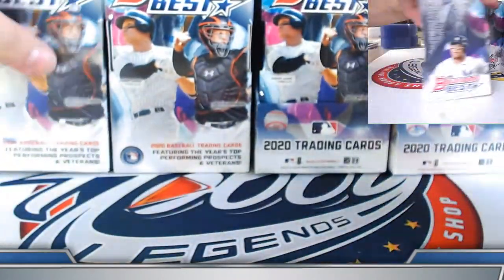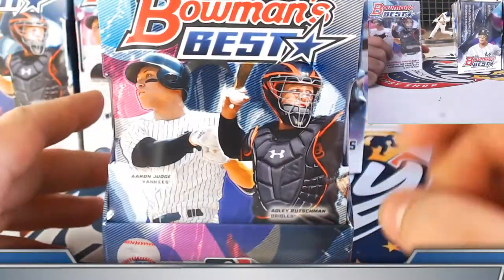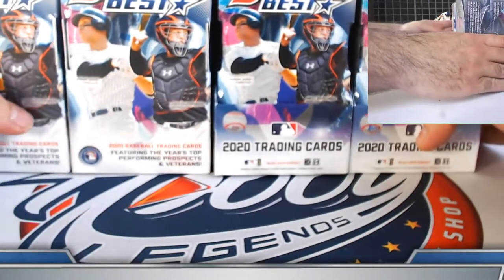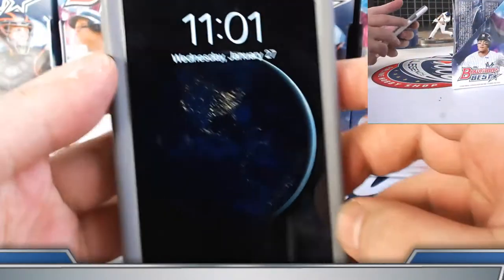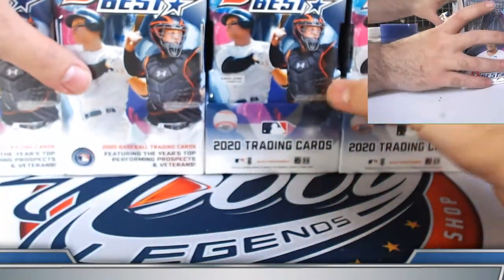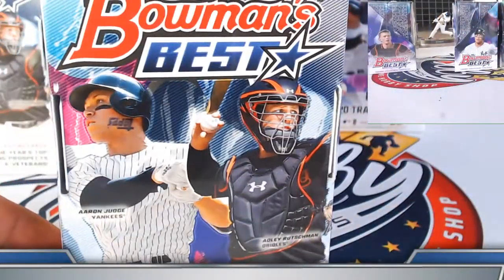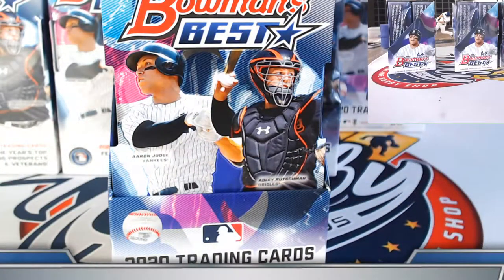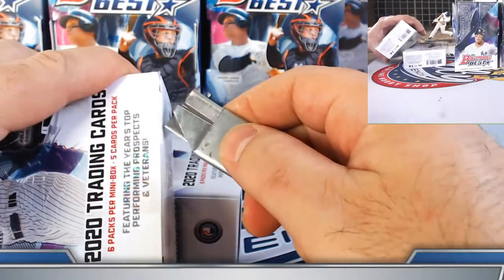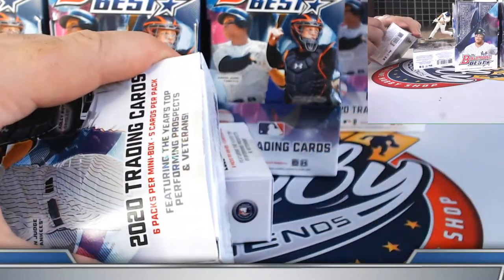We do have bonus boxes — five bonus mini boxes, equating to two and a half boxes total. We're going to add one box to the end of this case and then do three mini boxes at the end of case number 10 as a group add-on. Quick time check before we get started — just a minute past due. Super Bowl coming up in about 10 days. Trying to squeeze in as many 2020 products as we can — 2020 Best, 2020 Bowman Draft, Bowman Chrome — while the release calendar allows it.